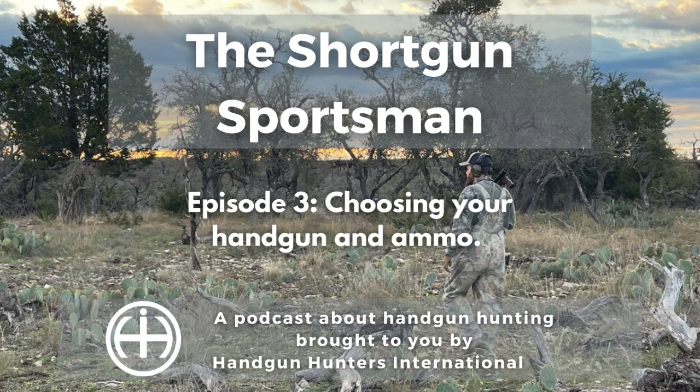Rear grip bolt actions are the only type of specialty pistol that can be a repeater, meaning it holds more than one round of ammo in a magazine. The mechanism of a bolt action pistol is identical to that of a bolt action rifle — there is a handle on the side that must be lifted, pulled back, then pushed forward, and closed to unload and load the gun. Bolt action specialty pistols have the benefit of being the easiest to make really accurate, but they are not lightweight guns.